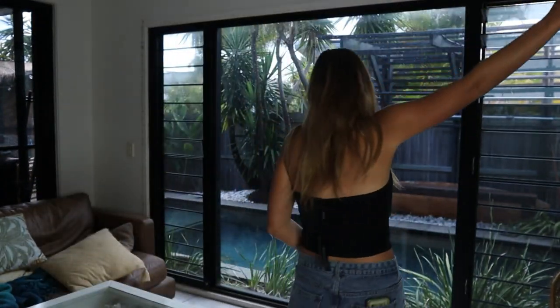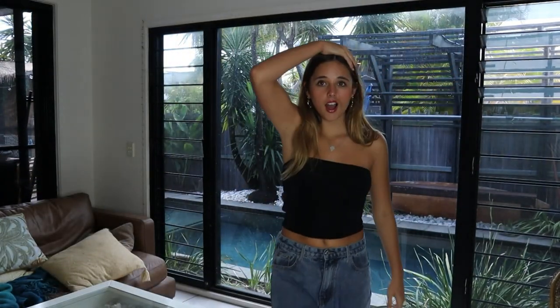We hit 90,000 subscribers! Are you kidding me? 90,000 — that's insane. Thank you guys so much for subscribing, it literally means so much to me. It hasn't sunk in yet — 90,000 of you watch my videos. I love you guys. Now let's get on with this video and try on some pretty outfits for you guys.